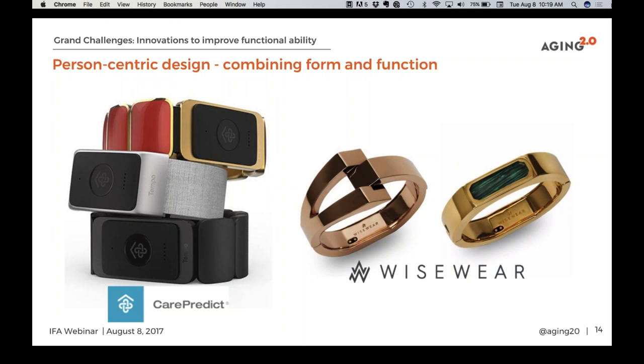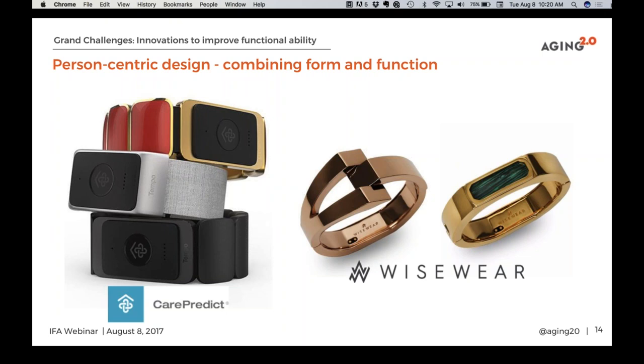CarePredict and WiseWear are two companies providing trackers that look stylish — people actually don't immediately feel like they are being given an ugly tracker that they don't want to wear or are embarrassed about wearing. Building more fashion into this process is important. We're seeing some really interesting concepts coming out of design students, and the Stanford design challenge has done a good job bringing in younger people with a design ethos.